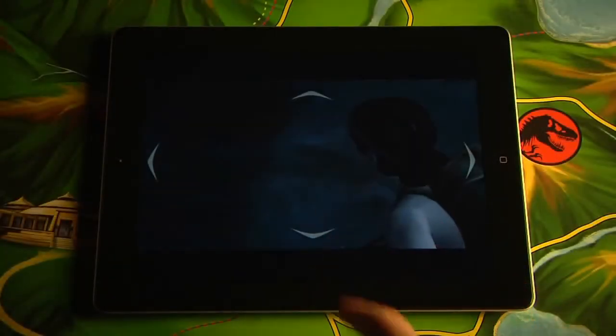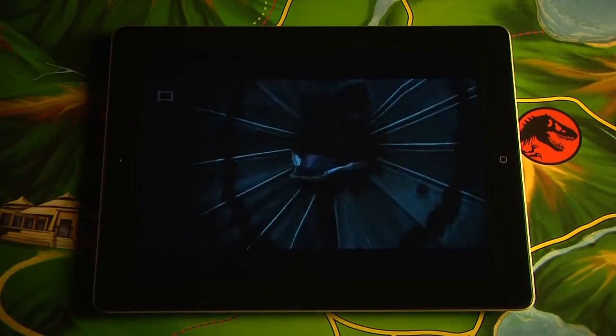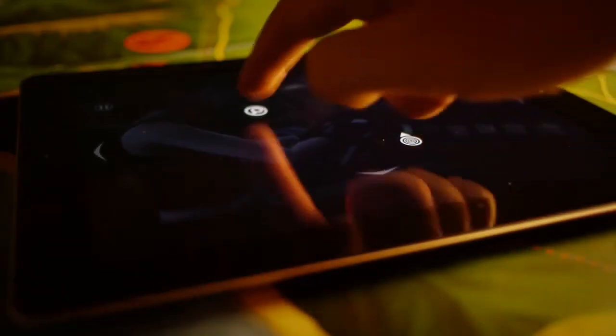Touching the screen offers a brand new level of interactivity with the park and its creatures. But beyond that, it feels completely natural.